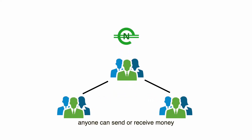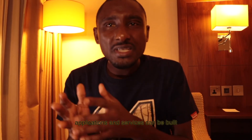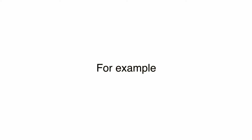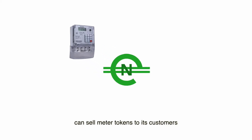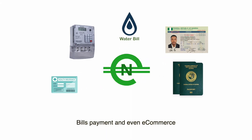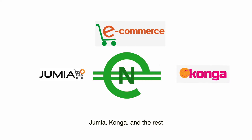Anyone can send or receive money to and from anyone. Also, on this network, applications and services can be built for all members to access, or a certain group of members as defined and permissioned. For example, your electricity distribution company can sell meter tokens to its customers on the eNaira platform, and you pay with eNaira. Road Safety can build an application on the network to enable drivers register and renew their driver's license. Similarly, passport, insurance, bills payment, and even e-commerce — you will start seeing an eNaira option when checking out of Jumia, Konga, and the rest.